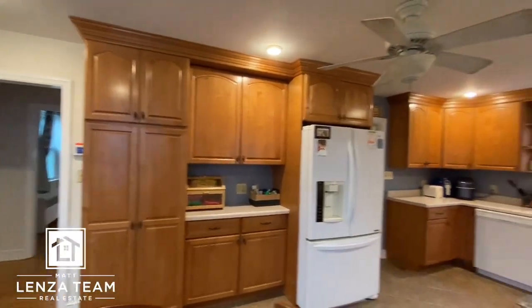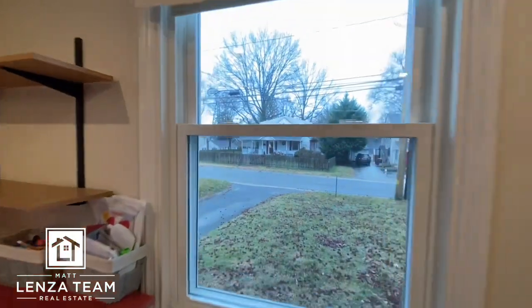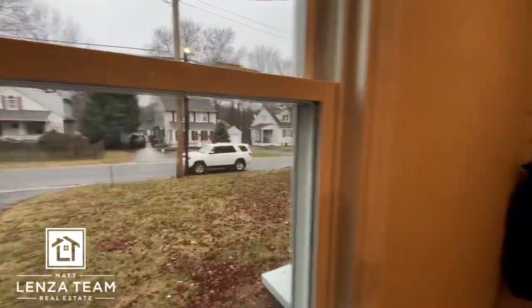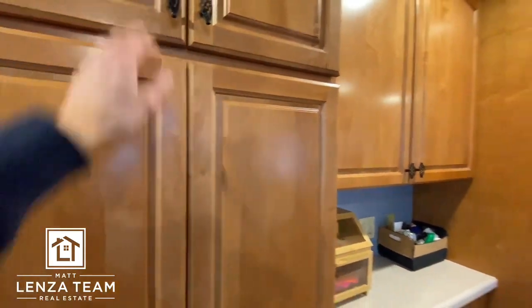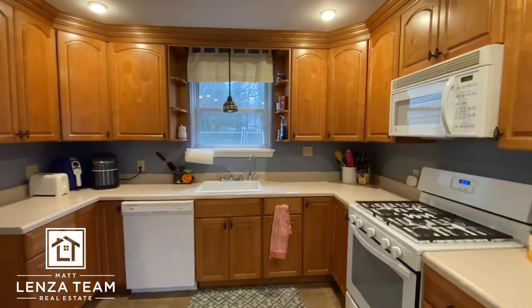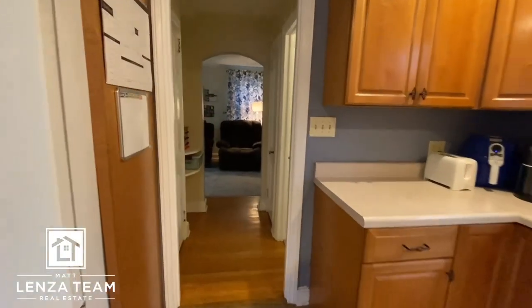You got a lot of cabinets, which is great. Windows are also somewhat newer — check the disclosure — they are double-clasp vinyl. We have some recessed lighting here and a ceiling fan. Nice cabinets, nice cabinet pulls too.